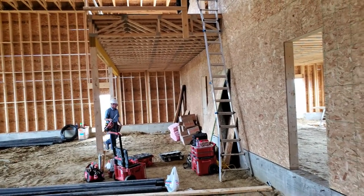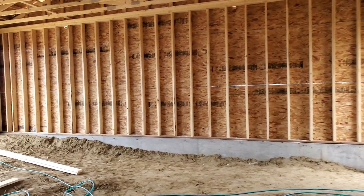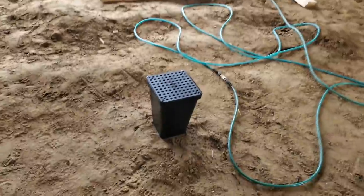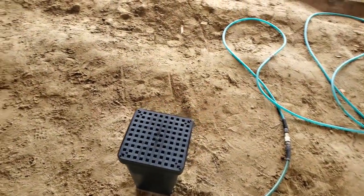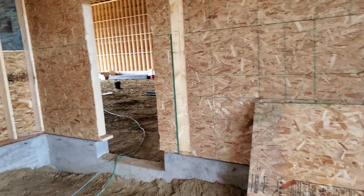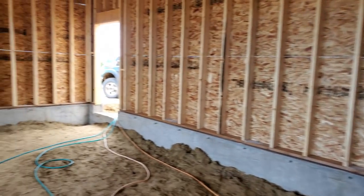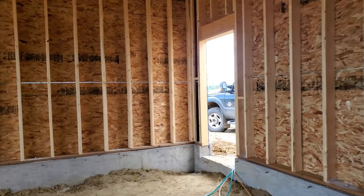There are two rooms here that got to get framed out, and then the stairs go to a landing and up to the second level. We got some floor drains going into both the attached garage and the shop. There should be a couple going in the shop just so we can manage melting snow and if we want to wash our vehicles inside.